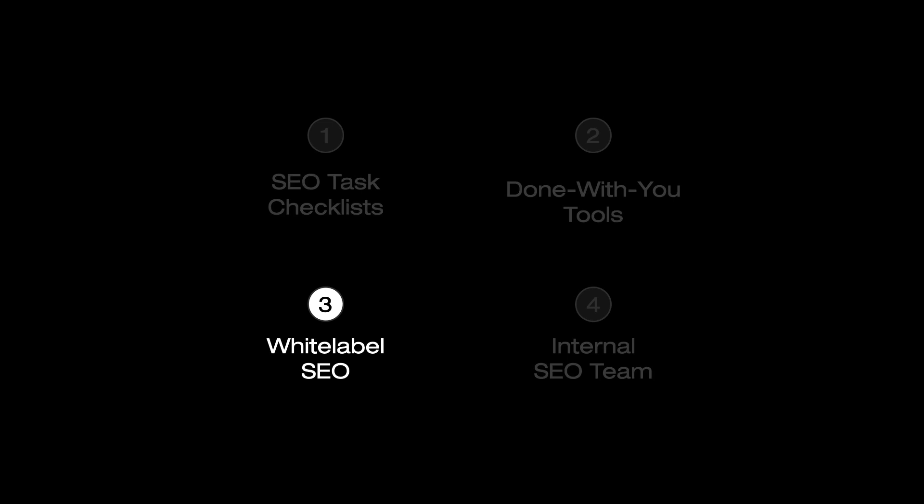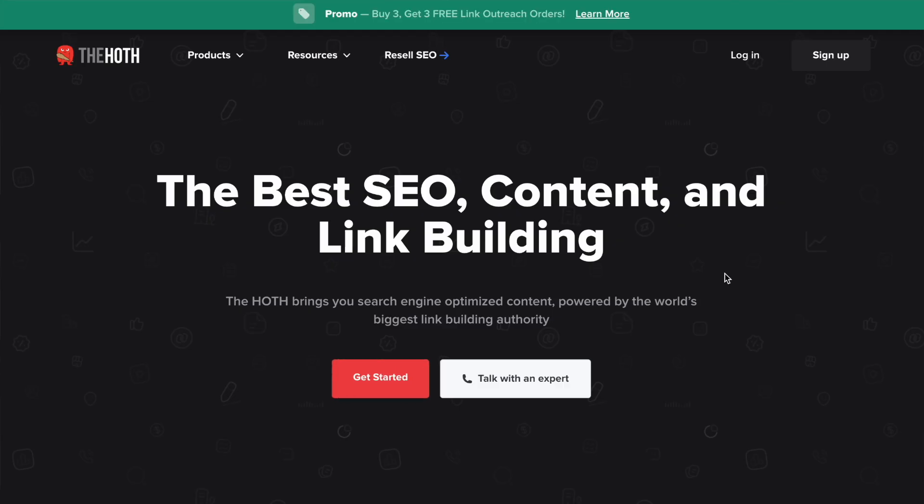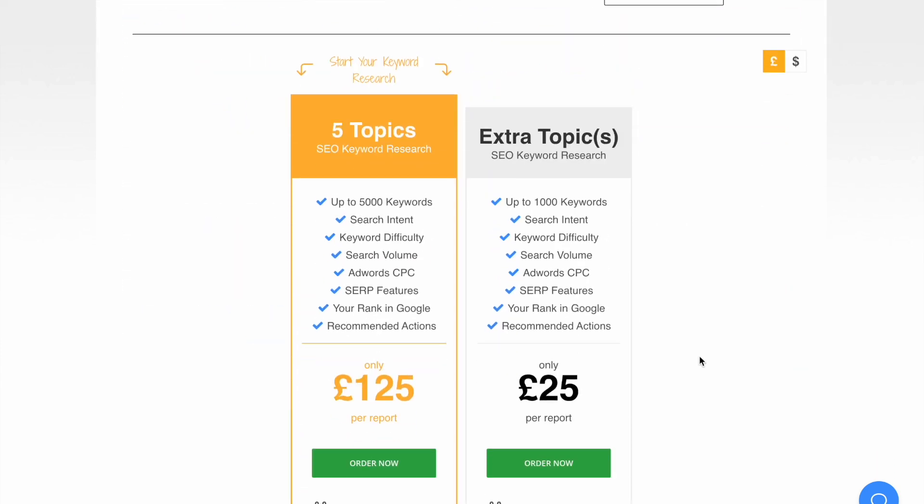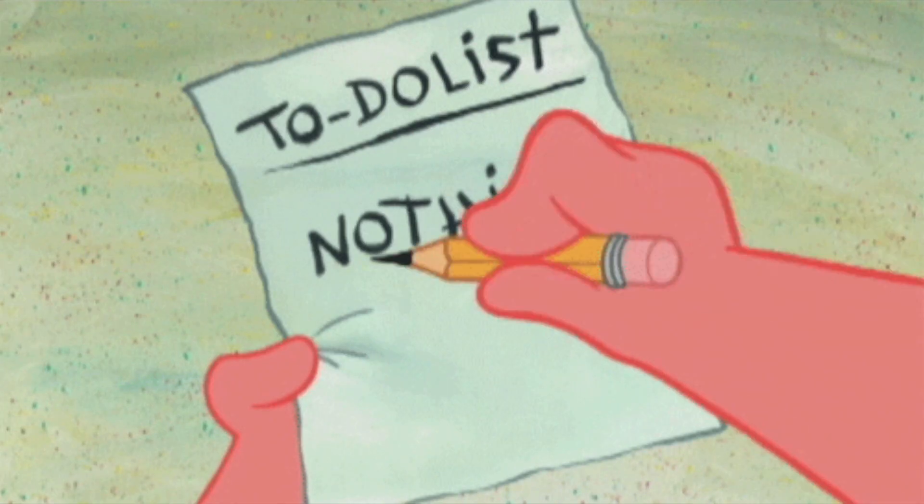The third option is white labeling SEO services — in other words, outsourcing them to somebody else who really knows what they're doing. There are companies and agencies out there that do this. A couple I think you can really trust are Hoth, Boostability, and Fat Joe. You can go to their websites and outsource your project. They typically have a set rate. So if you land a client paying you $1,000 per month, you can reach out to one of these companies and they'll likely do all the SEO work for about $500 per month, giving you a 50% margin while ensuring the work is done properly and getting great results for your clients. Just make sure you're still interacting with your client and ensuring they're having a great experience.